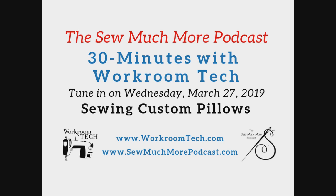Or, if you want to listen to the whole podcast, go to somuchmorepodcast.com and click on the 30 Minutes with Workroom Tech podcast.